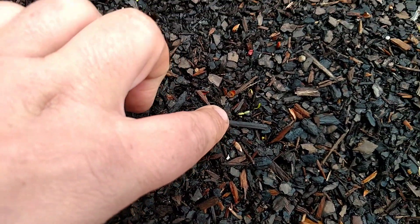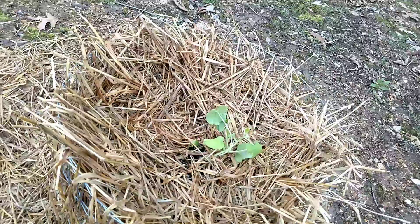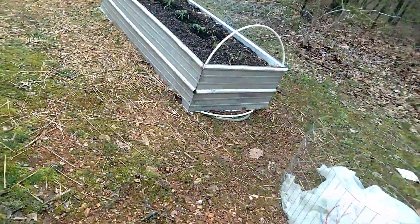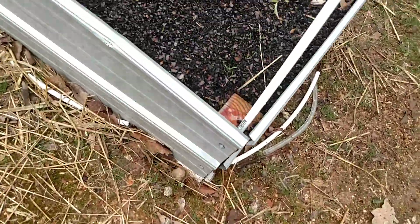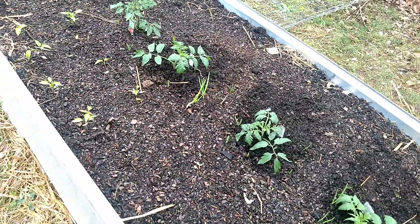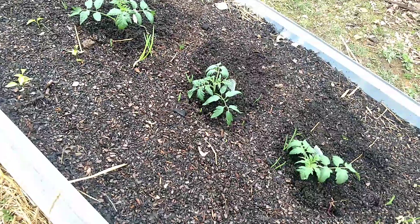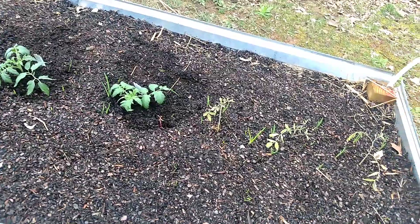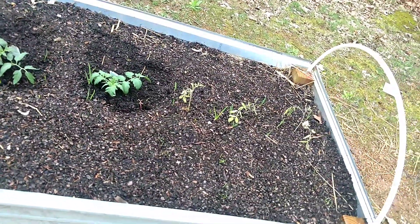Inside here, if you look carefully, just coming up is a gold giant amaranth. Over here is another little tater tower we planted with some pumpkin in it. Three of the original eight tomatoes survived the cold spell, and I replaced the other five with three heirloom Arkansas Travelers and two heirloom Cherokee Purple tomato plants that I got from the store — they just barely survived the freeze at the store.